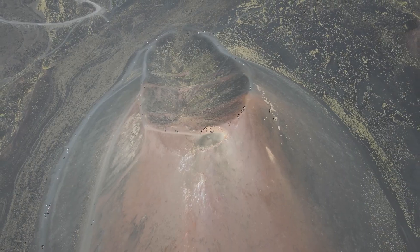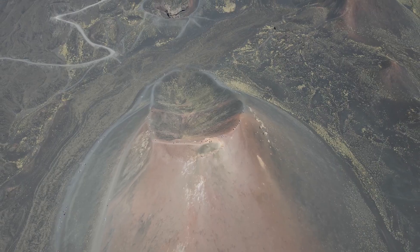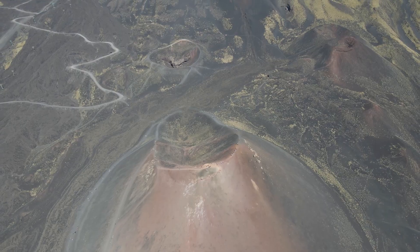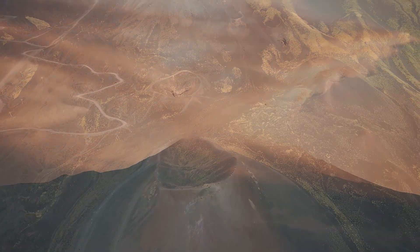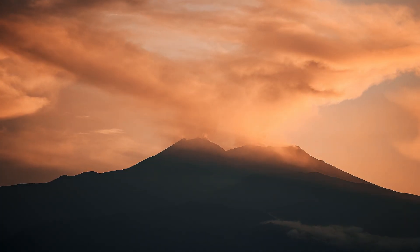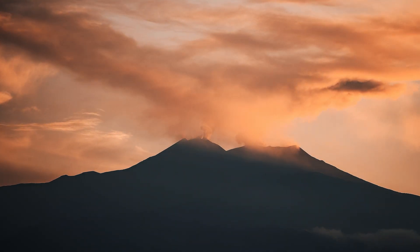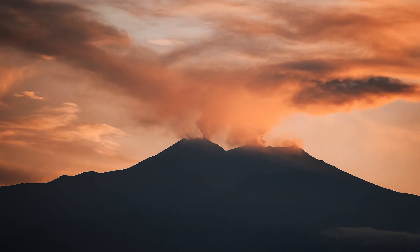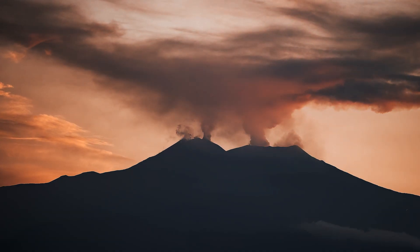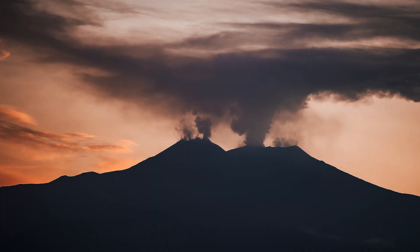The monitoring and study of Mount Etna are critical, given its active nature and proximity to populated areas. A network of scientific institutions deploys an array of sophisticated instruments and methodologies to keep a close watch on the volcano's behaviour. Seismic instruments, GPS stations, satellite imagery and gas sensors work in concert to detect signs of unrest, forecast potential eruptions and study the complex interplay of forces driving Etna's activity. These efforts are crucial not only for mitigating the risks associated with living in the shadow of an active volcano, but also for advancing our understanding of volcanic systems and their role in Earth's geological framework.